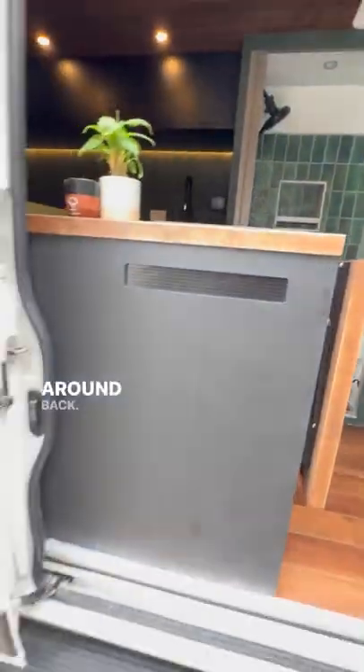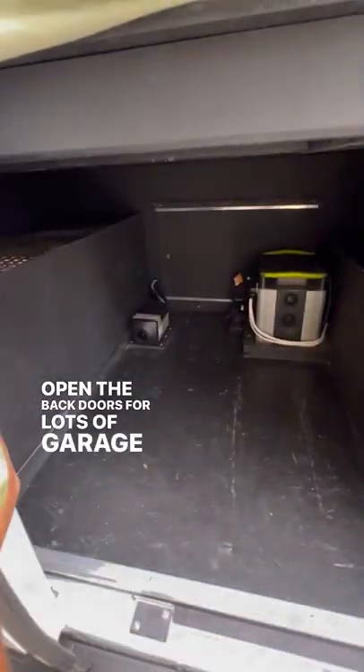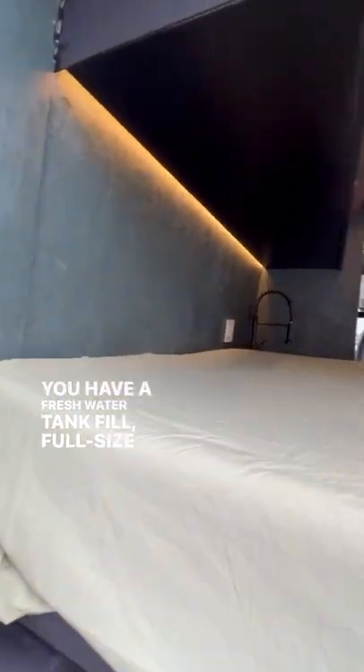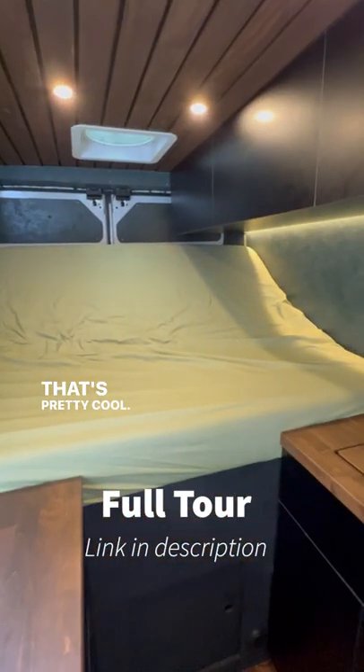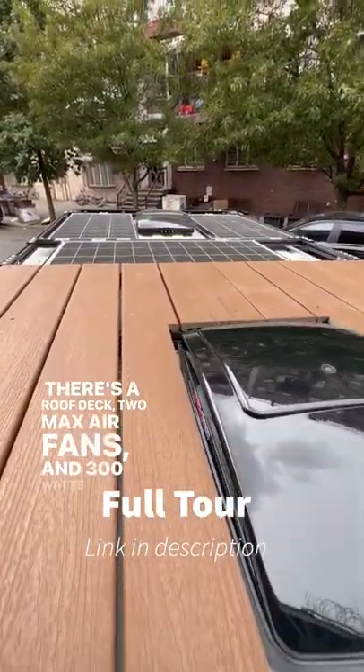Now let's take a walk around back. Open the back doors for lots of garage storage. You have a freshwater tank fill. The full-size mattress also lifts up and converts to a sofa — that's pretty cool. There's a roof deck, two Max Air fans, and 300 watts of solar.